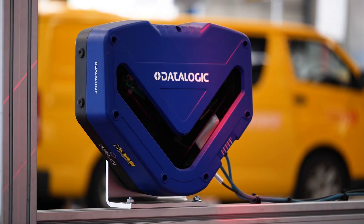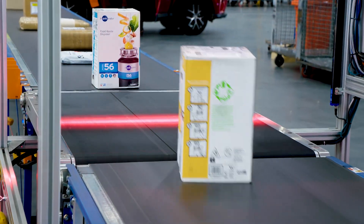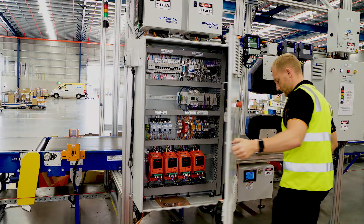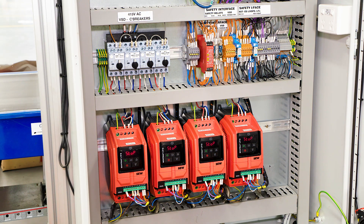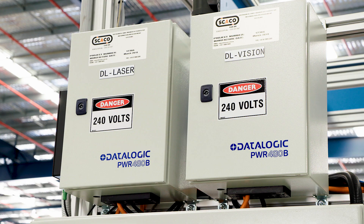Whether you are using Datalogic, SICK, Vitronic, OCS, Cargoscan, or any other hardware vendor, Harmony ensures that these subsystems function together seamlessly regardless of the original equipment manufacturer. The total flexibility designed into Harmony gives potential DWS and sortation system buyers the freedom to work with literally any hardware vendor in the world.